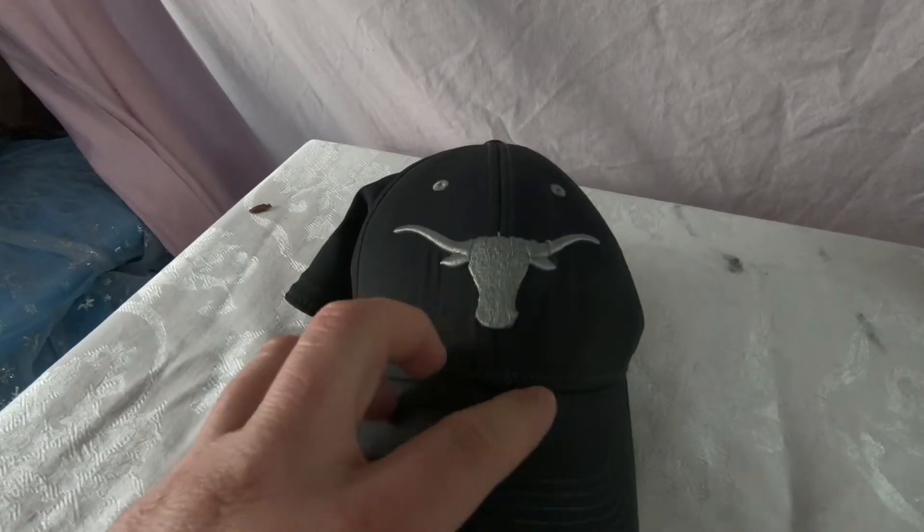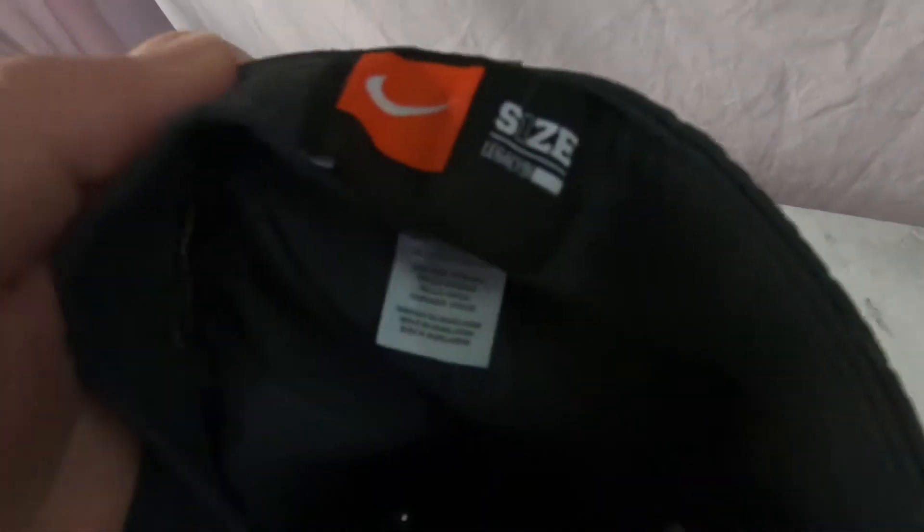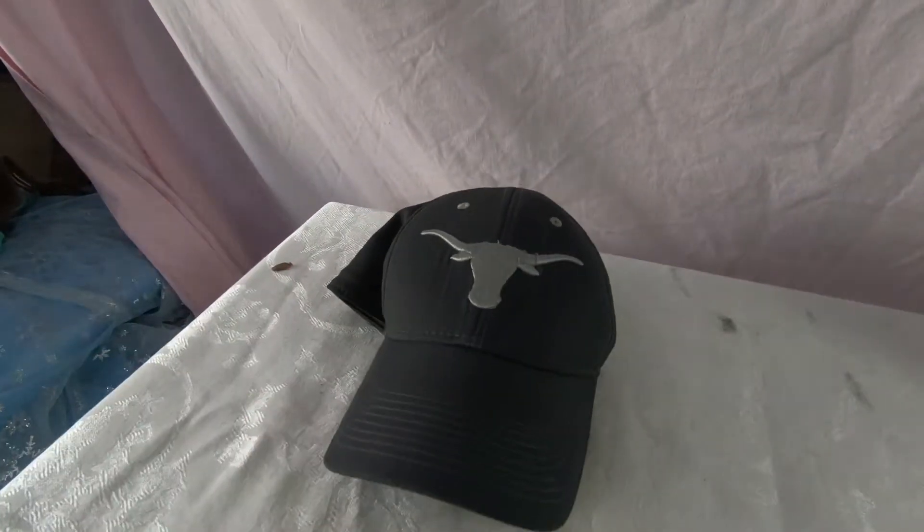Just listed this Texas Longhorns Nike hat — one size fits all. It's got one little spot right there, but other than that it's in excellent condition.